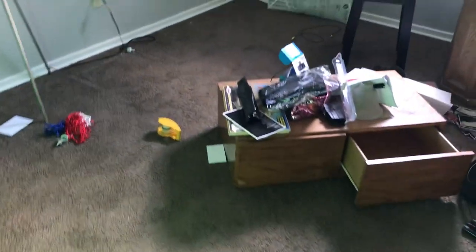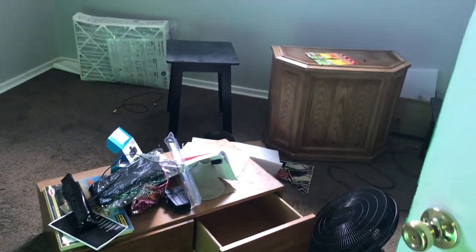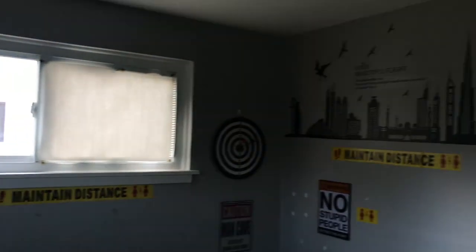This is 2835 Cromwell, going to do a move-out inspection. Starting in the first bedroom: all the trash needs to be removed, carpet needs cleaned, windows need cleaned, all the stickers need to be removed from the wall, and do a complete paint job.